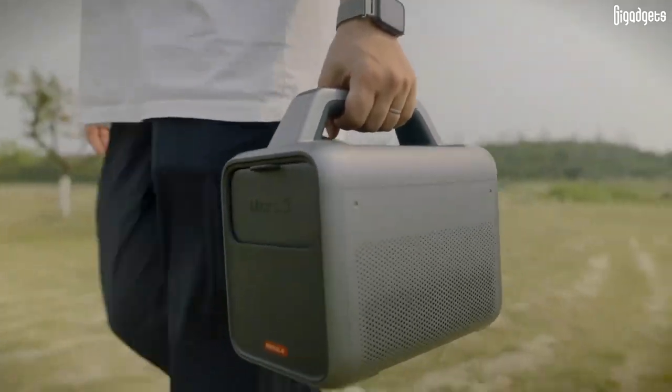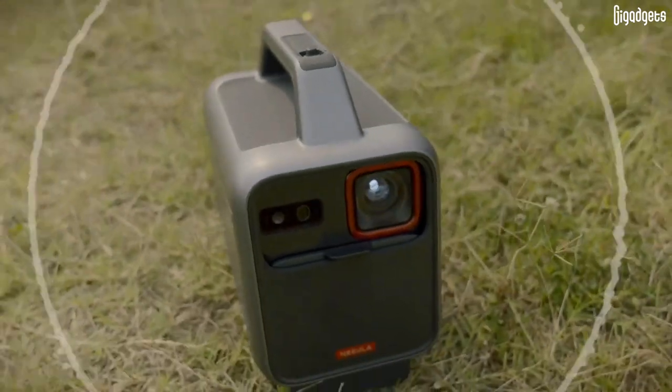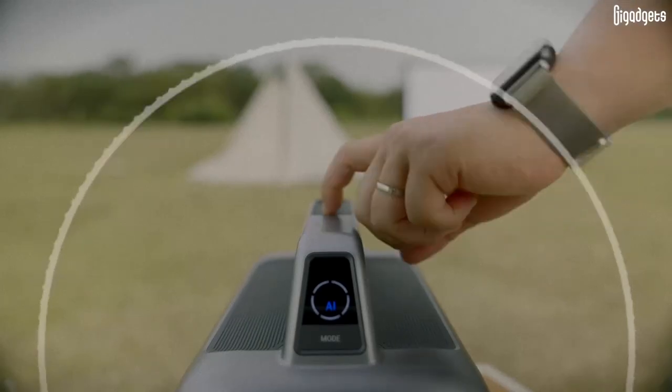You can carry Nebula Mars 3 around with the built-in handle. Its sleek design makes it both stylish and user-friendly. The projector can be used as a stand-alone Bluetooth speaker. The 40-watt 3-way speakers deliver incredible surround sound with Dolby Digital.